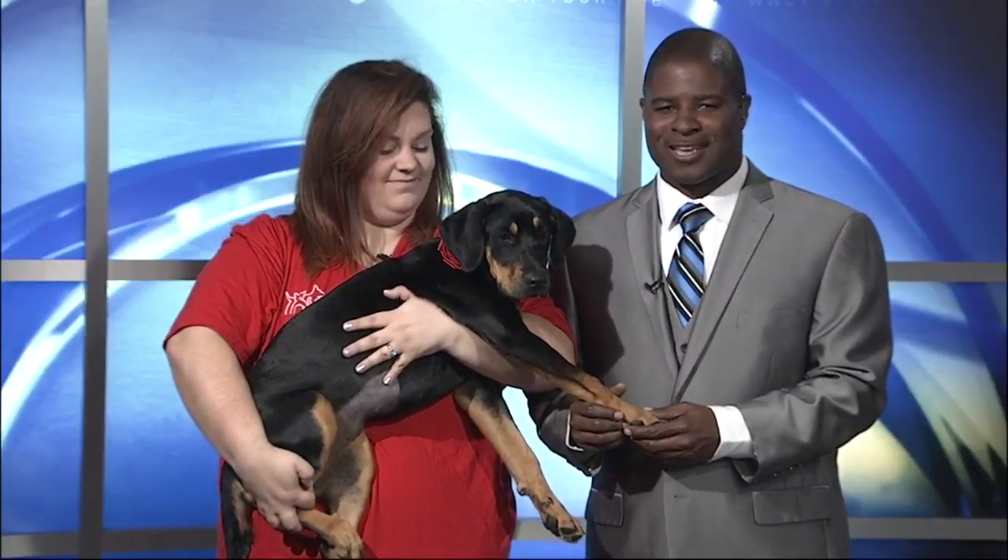We're going to welcome Shelby back from the Humane Society of Eastern Carolina. And Shelby, who is this? I love this one already.